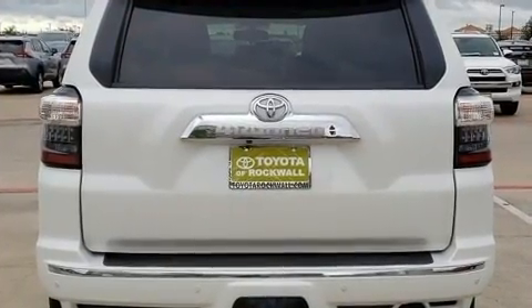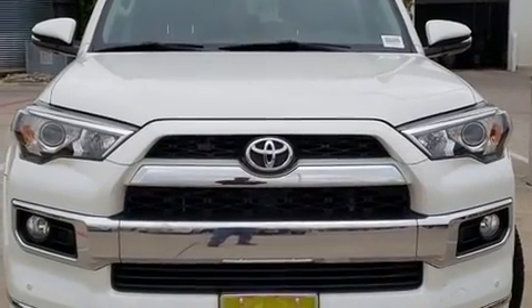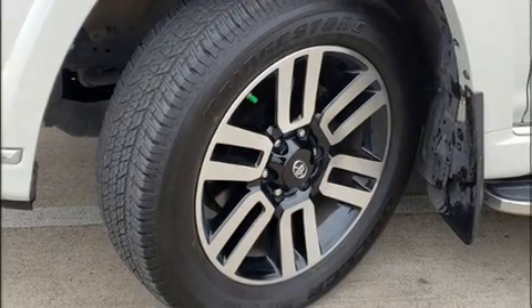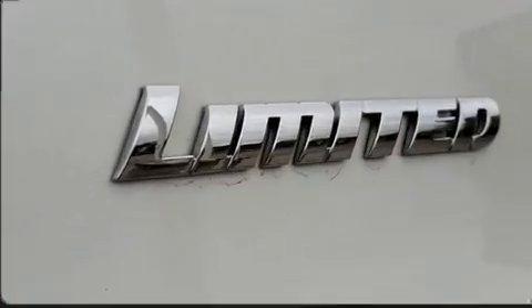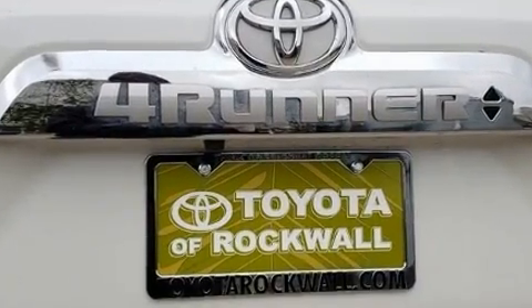It features an automatic transmission, rear-wheel drive, and a four-liter, six-cylinder engine. It distinguishes itself from the competition with features such as a tachometer, variably intermittent wipers, an outside temperature display, skid plates, a trailer hitch, and remote keyless entry.